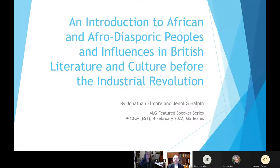Welcome everyone to the ALG Featured Speaker Series. Today we have a group from Savannah State University who are going to be talking about some really cool work in British literature — particularly pre-industrial revolution British literature — opening it up and making it more inclusive using OER. I'd like to turn this over to Jonathan Elmore and Jenny Halpen. Thank you very much. Can everyone see the presentation screen? Yep, we can.